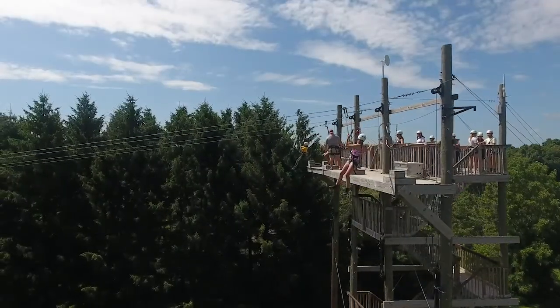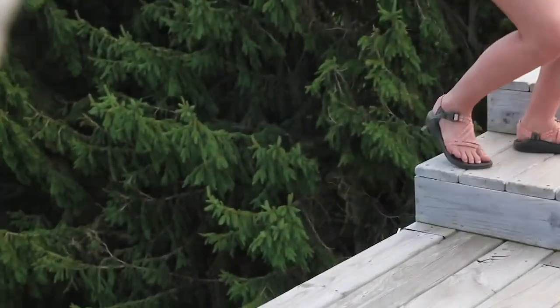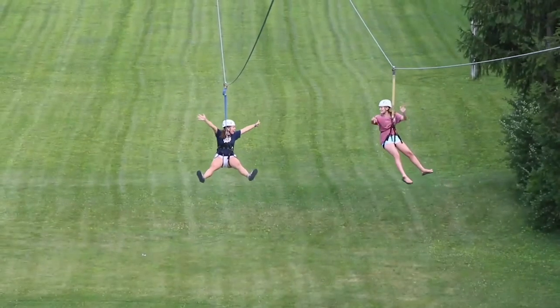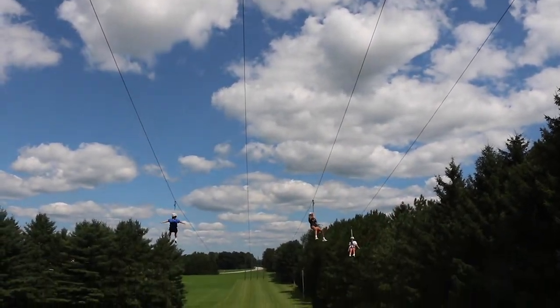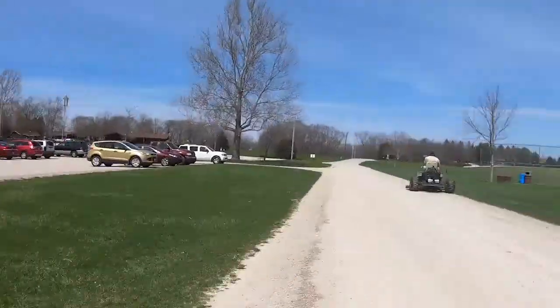Zipline is one of our most popular activities at camp and one that many campers look forward to. After the camper steps off the tower, they will ride down until gravity stops them and then the staff will slowly lower them to the ground using our hydraulic system. Standing 52 feet high and stretching 300 yards, the zipline is one sweet ride. Hey, I can see the ranch from here!